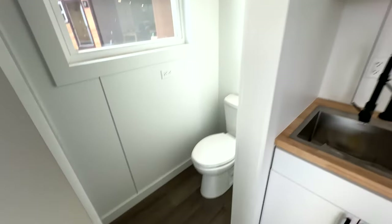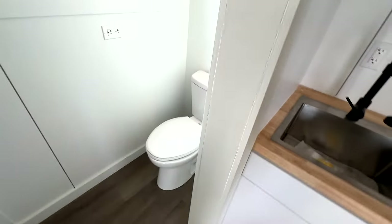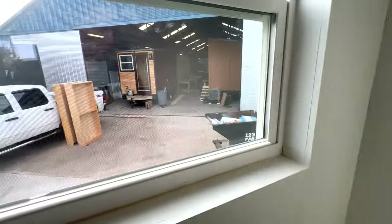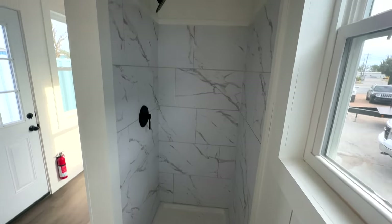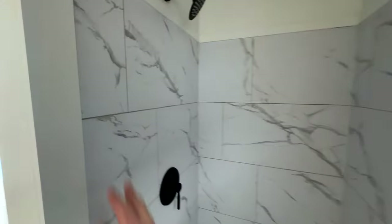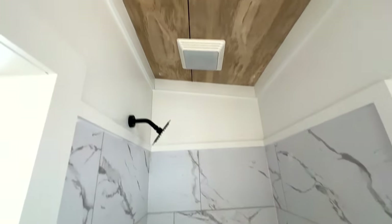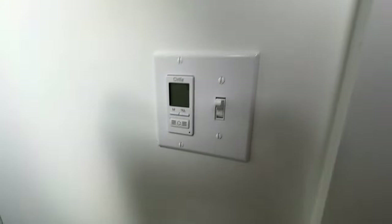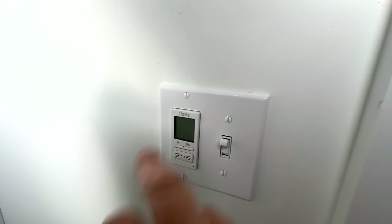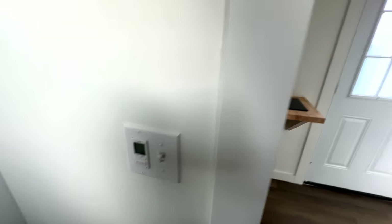Going into the bathroom — there's a flush toilet, and behind it we have an outlet, so if you want a composting toilet we can swap that out for you. Here's another design change we're really excited about: we're using this new material — I forget the exact name — but it looks really nice, kind of like marble. Above, there's an exhaust fan with a humidistat — the same one we use across our models. You set the humidity level you want, and when the bathroom reaches that level, the fan kicks on automatically.